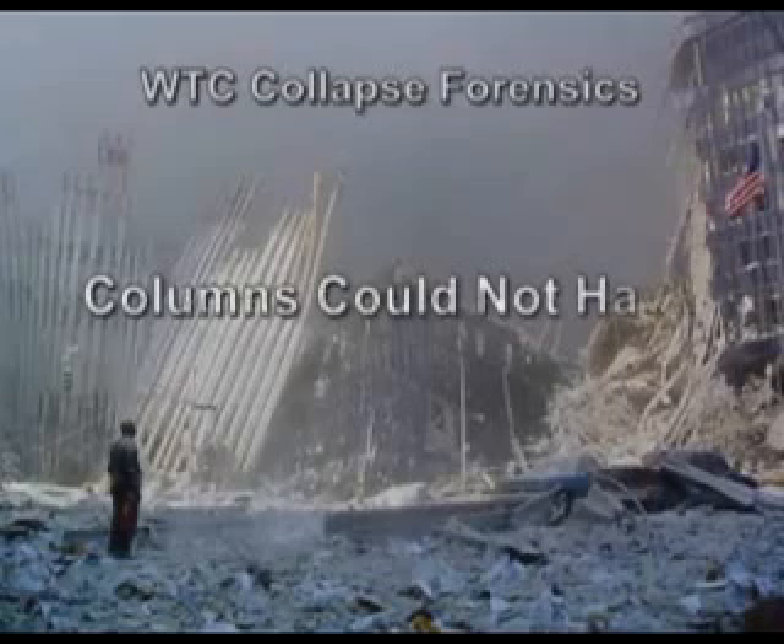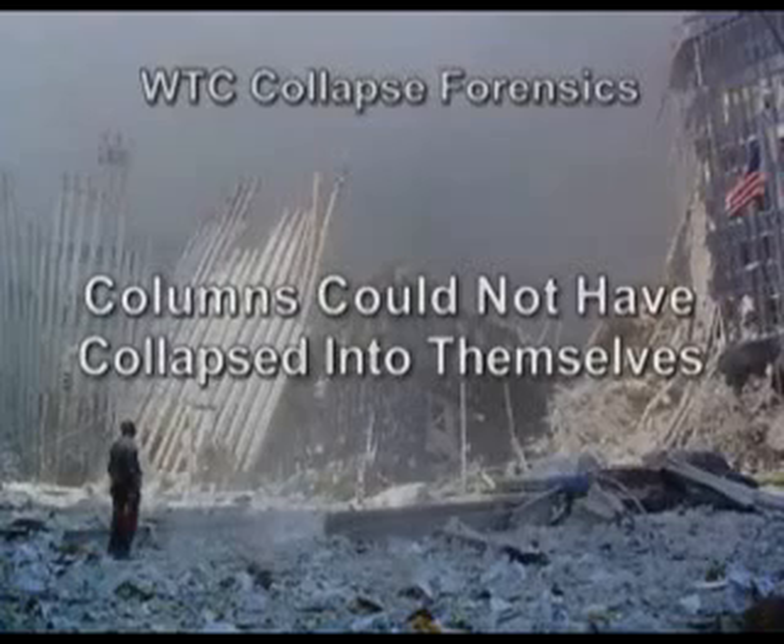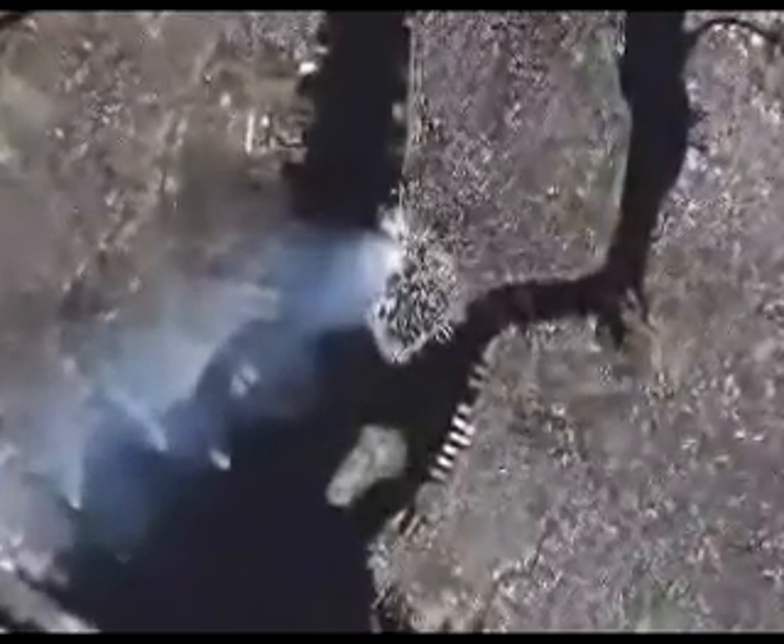For the towers to collapse the way we saw them collapse basically implies that the columns simply collapsed into themselves — they telescope straight down. Steel keeps a lot of its structural integrity even when heated until you begin to approach the melting point; you don't really see a catastrophic loss of strength. And this is what we're talking about: vertical box columns collapsing into themselves, which implies a complete loss of mechanical strength.